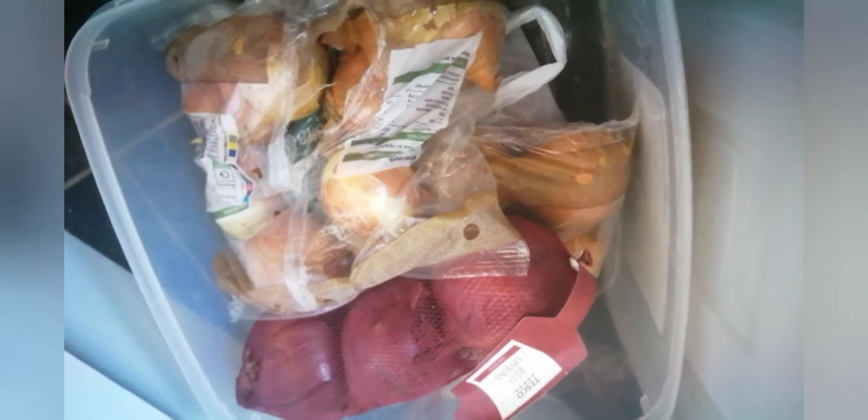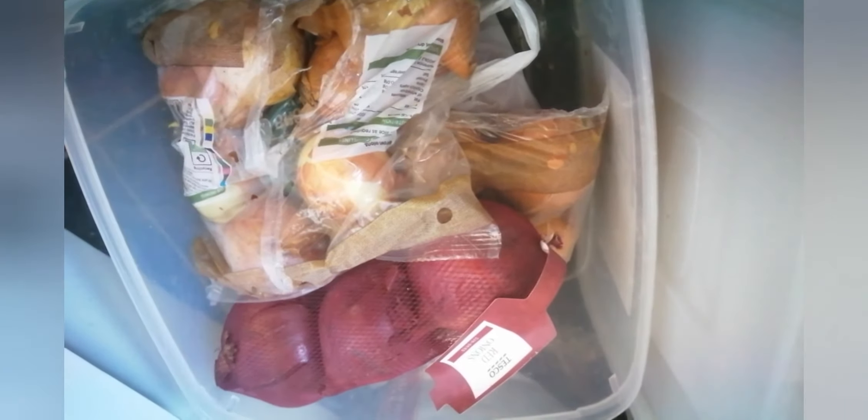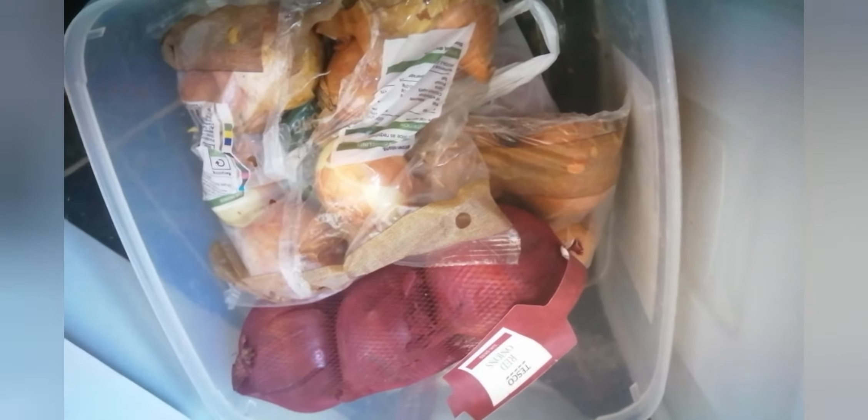My final tip: put your onions in an airtight container in a dark place. I remember back home people would put them under their beds so they'd stay in a dark place. I would definitely recommend placing them in a tight container to make them last longer. I hope you enjoyed my tips and found them helpful — give this video a thumbs up and I'll see you in the next video. Bye!